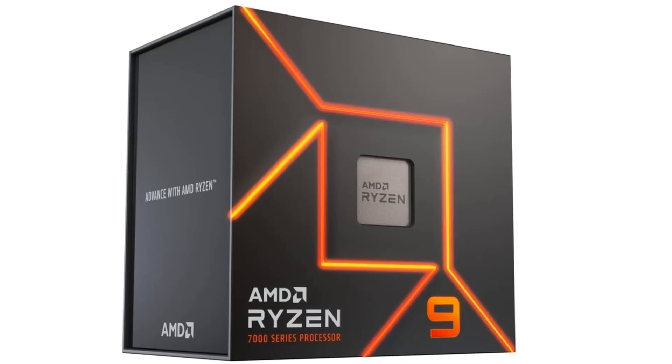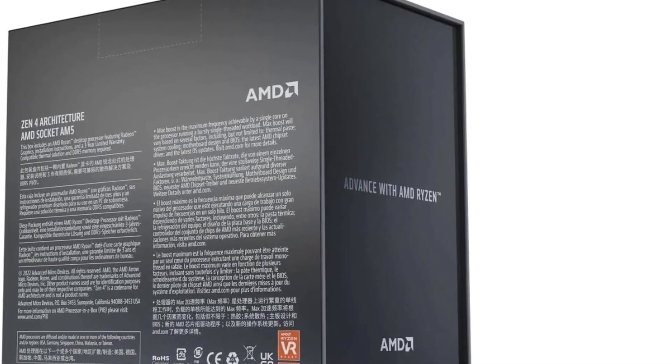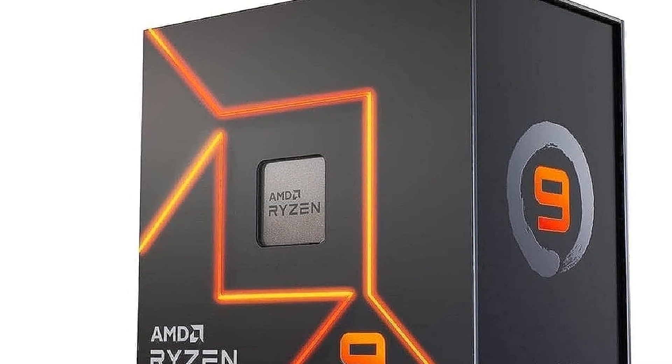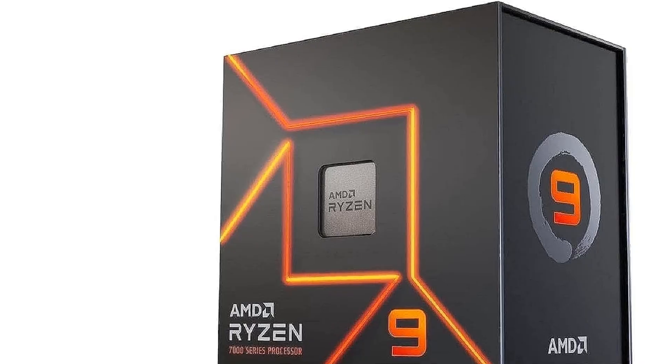The Ryzen 9 7950X could be an option for a high-end gaming PC too, but realistically it's overkill for that purpose in most scenarios, unless you use the same PC for professional content work as well.